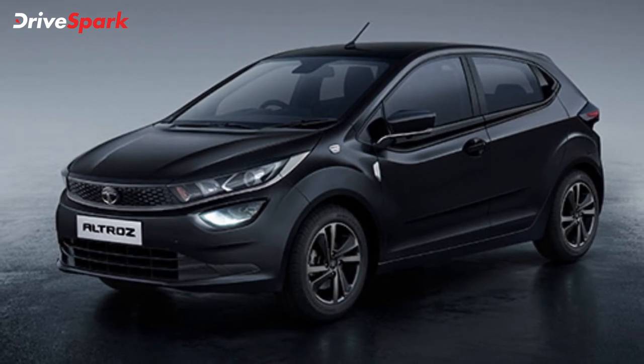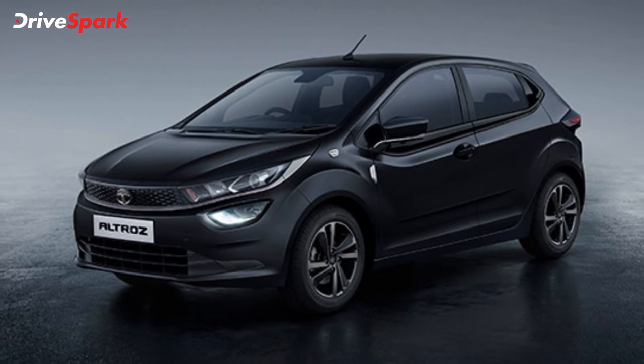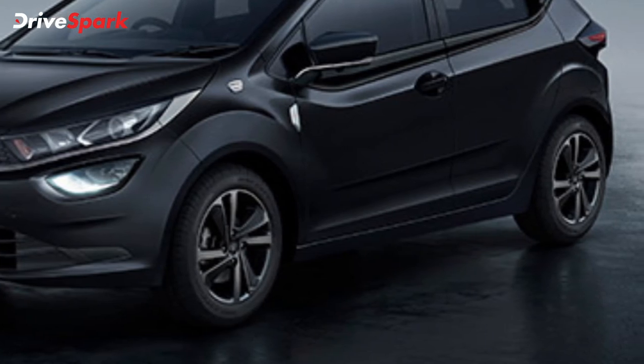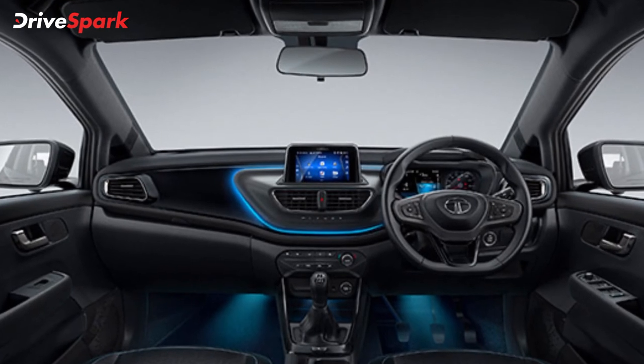The Tata Altroz Dark Edition is based on the top-spec Altroz XZ Plus variant and is available in the 1.2-liter petrol NA and iTurbo engine options. It is decked in an exclusive Cosmo Dark color, rides on 16-inch alloy wheels with a dark tint finish, and gets a dark chrome strip across the hood.